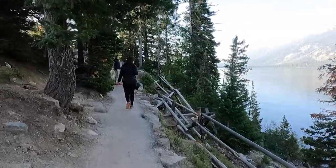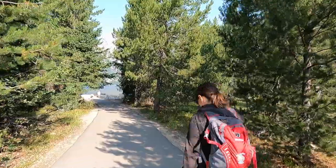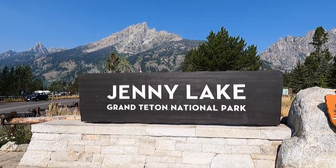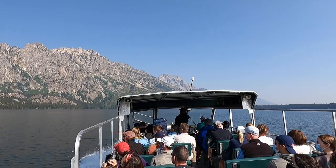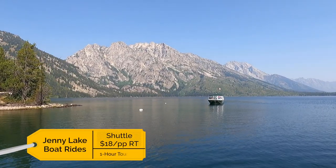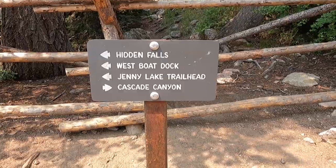There is also a trail along the shore of the lake you won't want to miss. After the scenic drive and shoreline trail, head to the Jenny Lake Visitor Center and buy tickets for the lake shuttle. This will take you to the other side. Lake crossings take place every 10 to 15 minutes, so don't worry if you miss the first one.